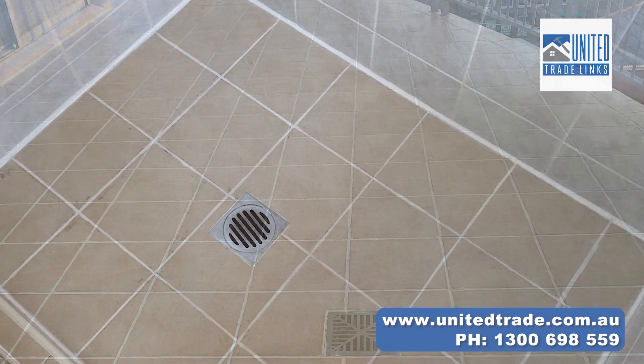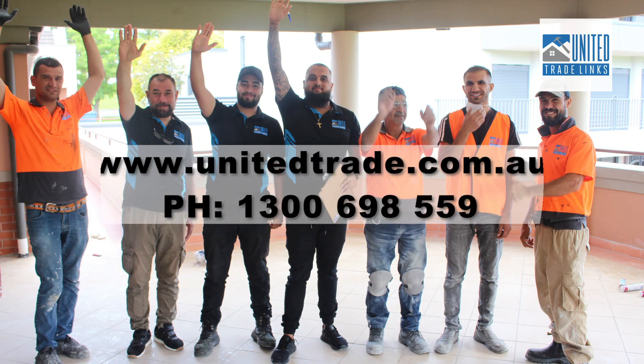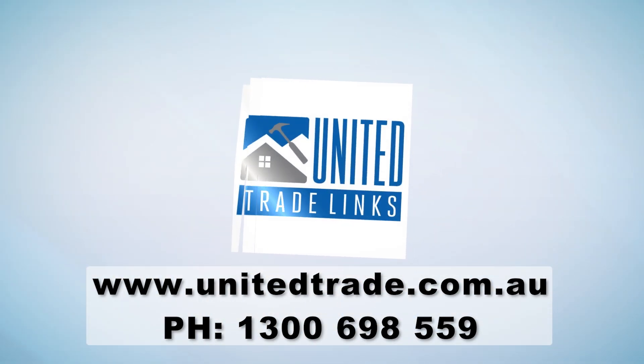Elevate the look of your spaces within a budget you can afford. United Trade Links — where expertise meets affordability.